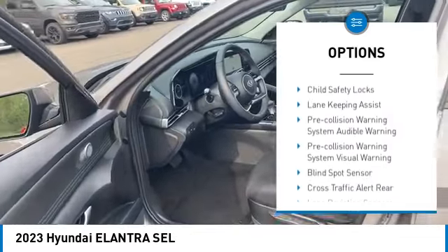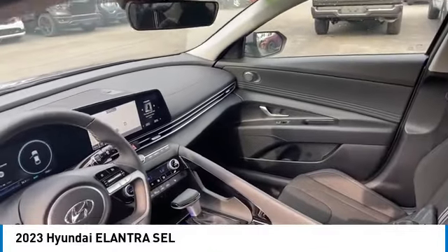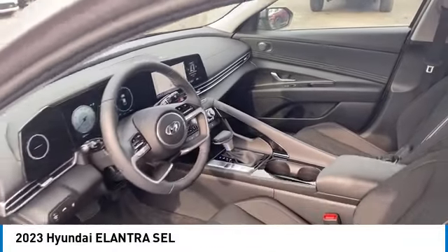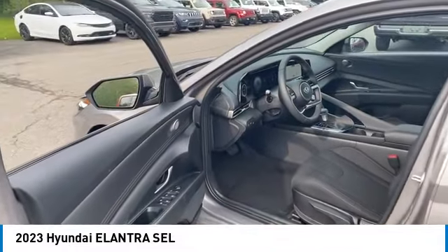Power brakes, braking assist, driver attention alert system, electronic messaging assistance with read function, electronic messaging assistance with voice recognition, cruise control, child safety locks.